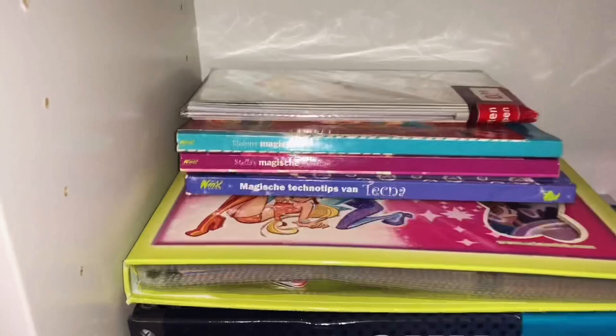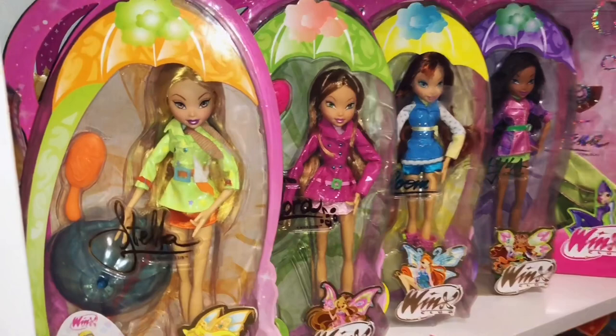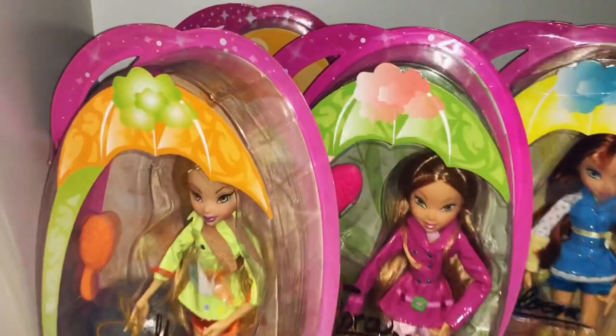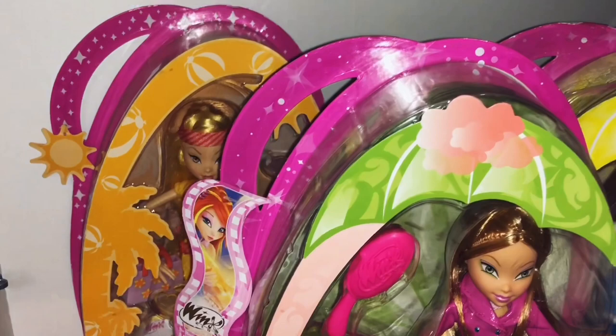Then we have my new in box Stella umbrella, Flora umbrella, Bloom umbrella and Layla umbrella. And then my two Ball Gown girls in box: Stella and Tecna. As you can see I have another doll right here in the back — it's Stella Beach new in box but she's not for sale. I'm only willing to trade her for some other dolls, so if you have some interesting dolls for trade and you really want this Stella, just let me know.